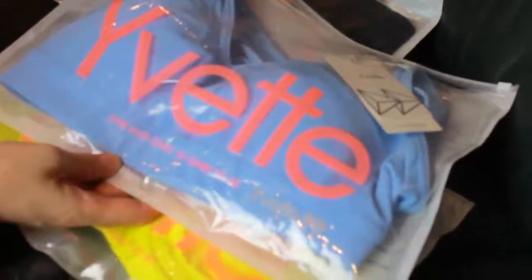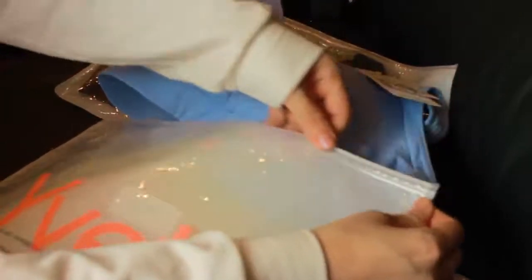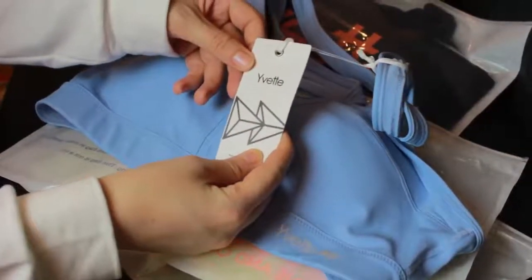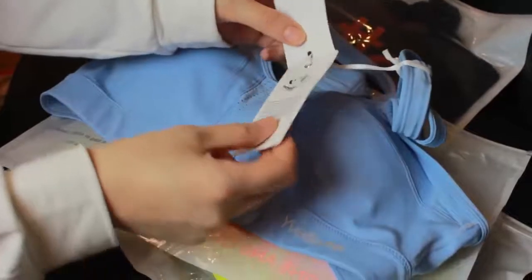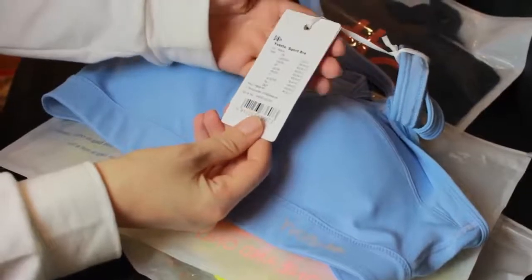The bras come packaged individually in these beautiful packets that say 'Effect' on them. This is very comfortable because when you're going to the gym or placing your sports bras in your closet, it's a lot more handy to keep them in such pockets. For travel too, this is super handy. And here are the tags — on the tags you can find information about the sizing and the material. It says it's 66% polyester and 34% elastane.